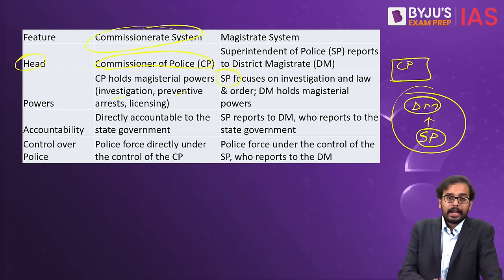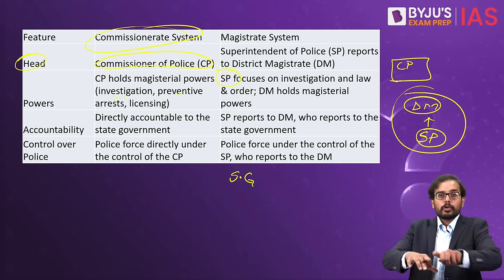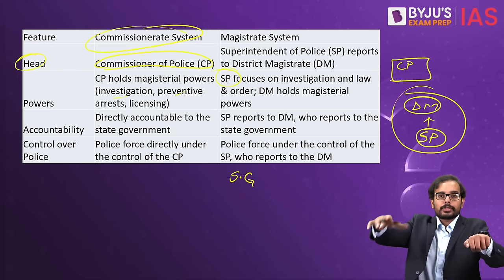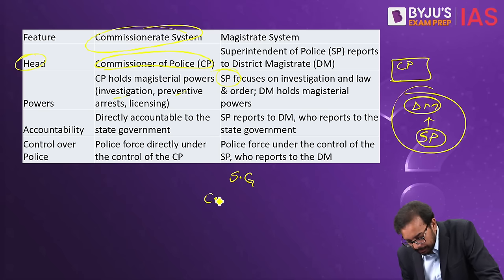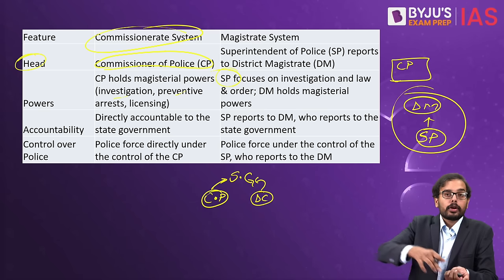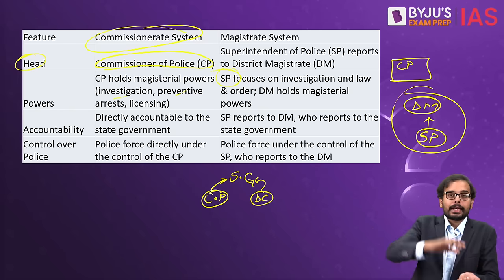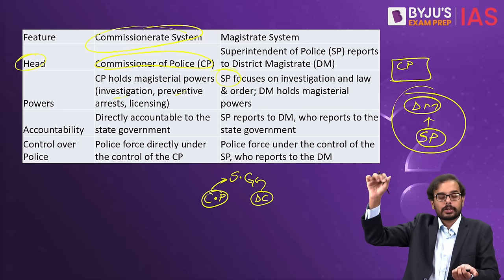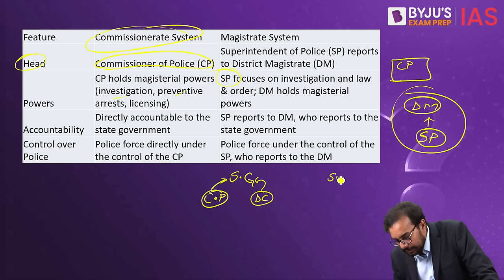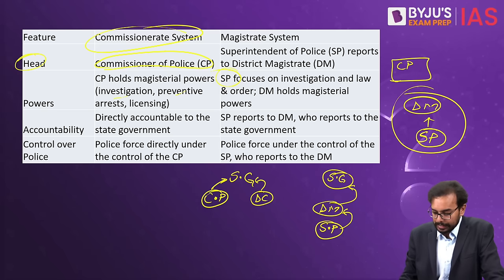In terms of accountability, in the Commissionerate system, both the Commissioner of Police and the District Commissioner report directly and parallelly to the state government — the police do not report to the district collector. In the Magistrate system, SP is accountable to the District Magistrate, and the District Magistrate is accountable to the state government.